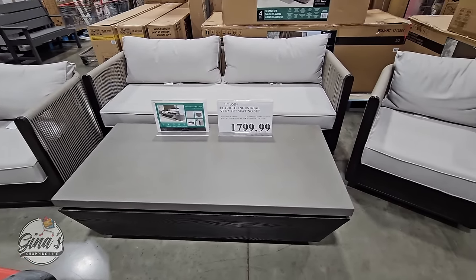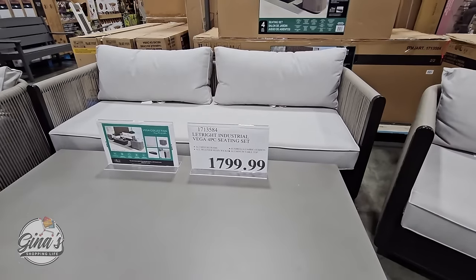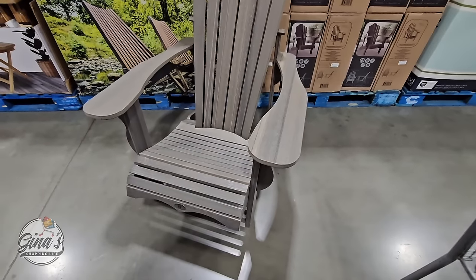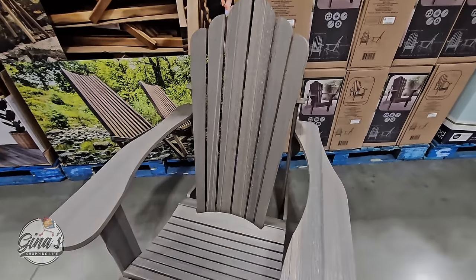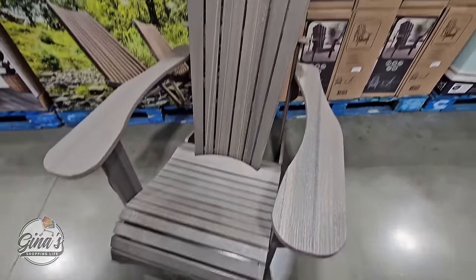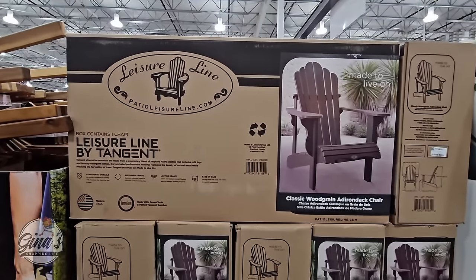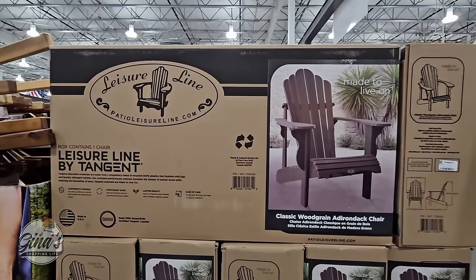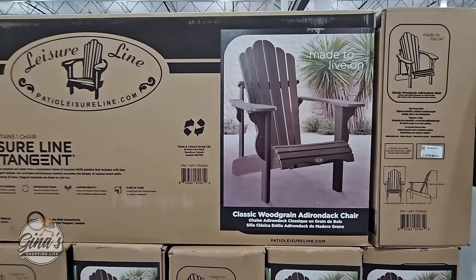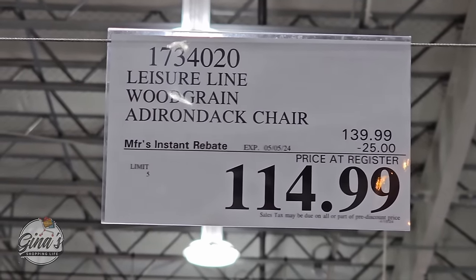Now this set I have seen at my local store — $1,800. It sold out so fast; I'm not sure if they just had a few in, but it's a really popular set. Here's an Adirondack chair I have not seen before. I've seen the gray ones, but this one has more of a wood grain — the classic wood grain Adirondack chair. I really like this chair; there have been some great reviews on this brand. It's on sale right now until the 5th of May at $115 — a $25 savings.